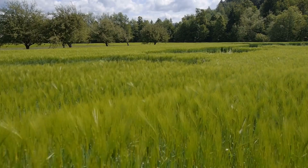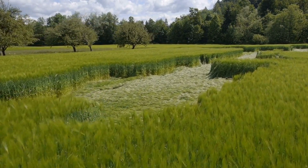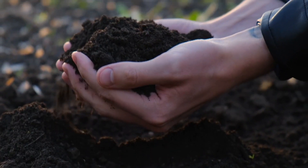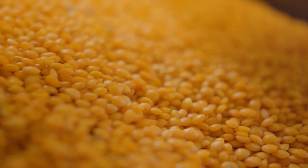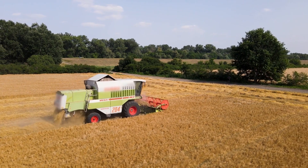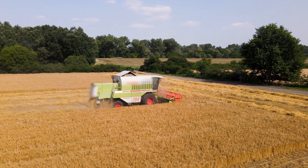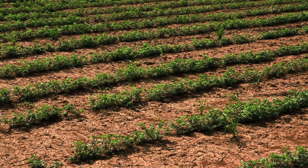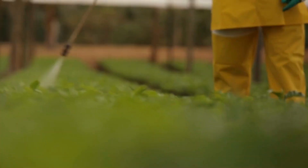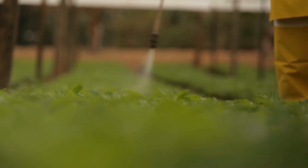Two: Crop Rotation. Crop rotation is a simple yet highly effective farming method that has been used for centuries to maintain soil health. By alternating the types of crops grown in a specific field over time, farmers can prevent the depletion of specific soil nutrients. Each crop uses different nutrients from the soil and leaves behind others. For example, legumes fix nitrogen in the soil, which benefits subsequent crops that require higher nitrogen levels. Additionally, crop rotation helps break pest and disease cycles, as certain pests and pathogens may only affect specific crops. By changing crops regularly, the likelihood of pests thriving decreases, reducing the need for chemical pesticides.